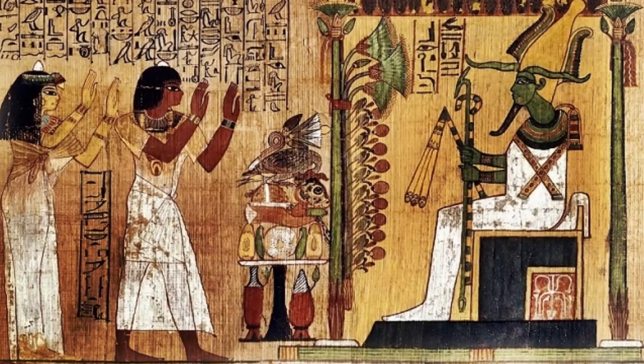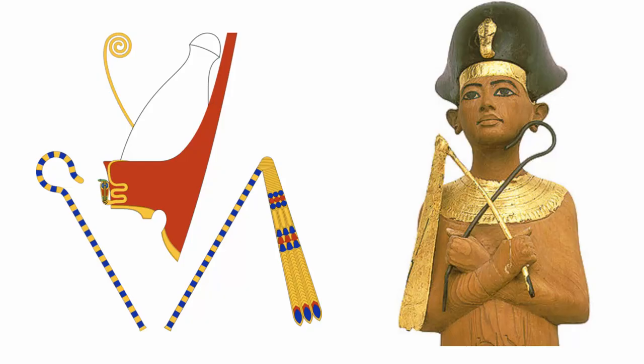The scepter in ancient Egypt was a sign for the kings, princes, and nobles and the evidence of His Highness — the prestige, honor, and power.